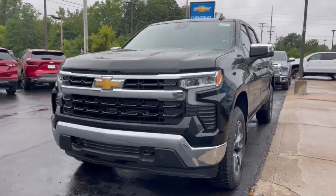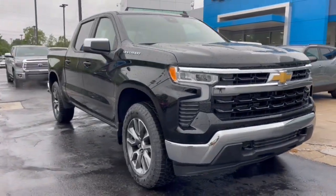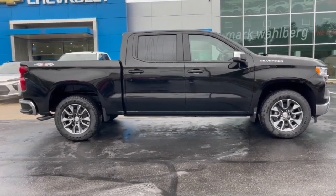Get a feel for the 2023 Chevrolet Silverado 1500. The smooth riding Silverado 1500 delivers rugged strength, a quiet and spacious cabin, agile handling, and technology that keeps you connected.